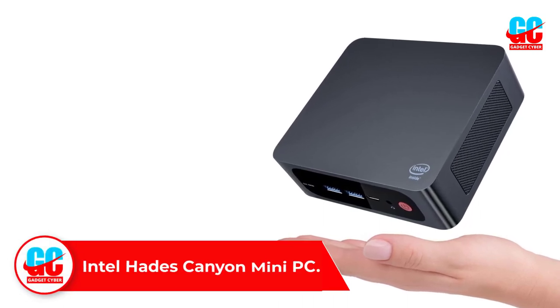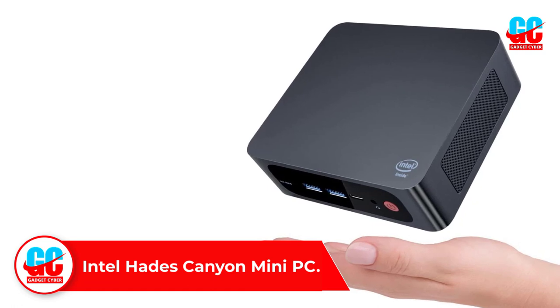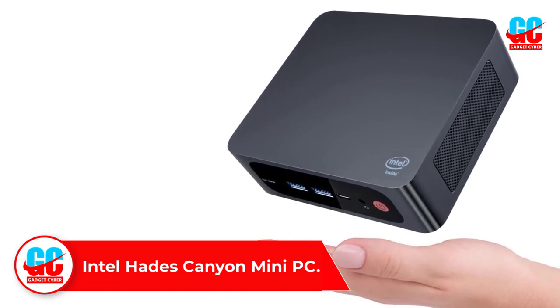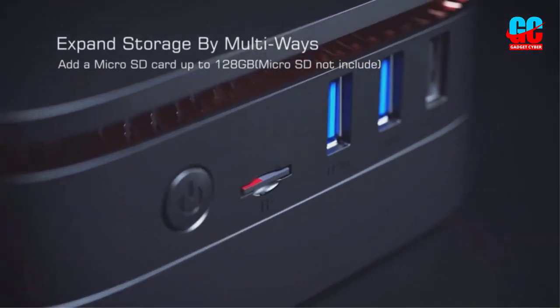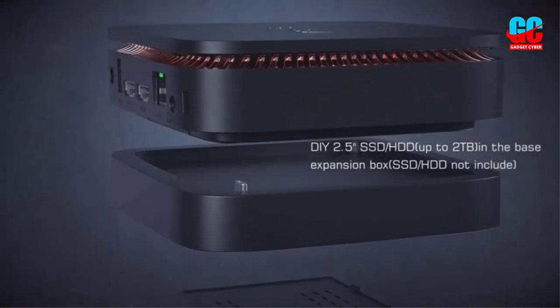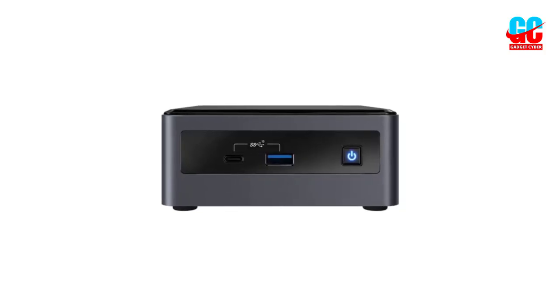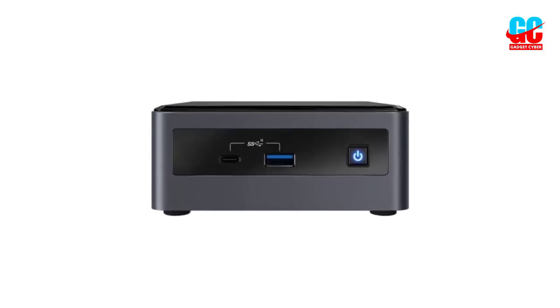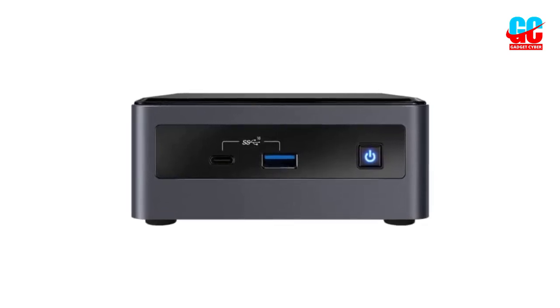Number 2: Intel Hades Canyon Mini PC. Intel does not manufacture any desktop PCs or laptops; however, among the compact PCs, Intel is unparalleled. Intel Hades Canyon NUC is one of the most-selling compact PCs in the market due to its high reliability and features. NUC stands for Next Unit of Computing, and this series has provided us with the fastest mini PCs using a single combined chip.